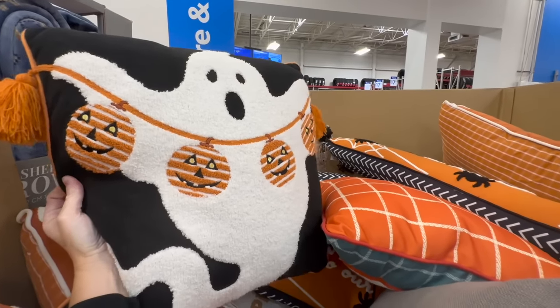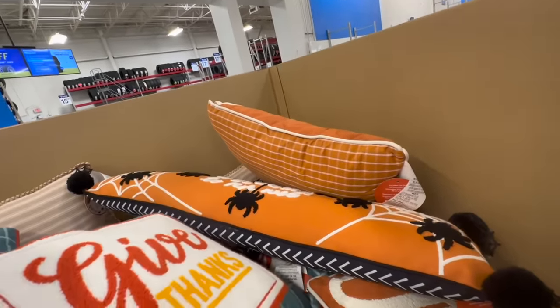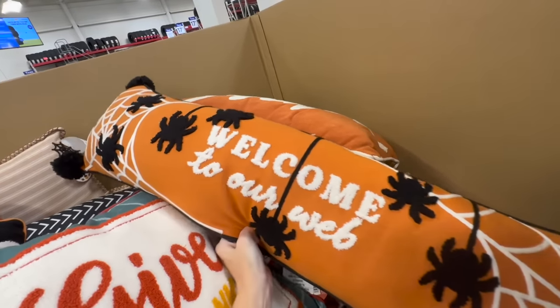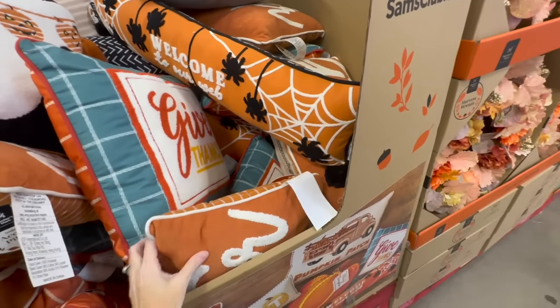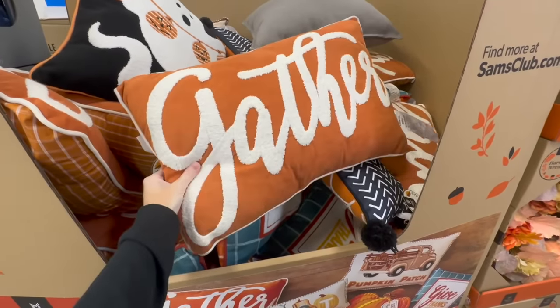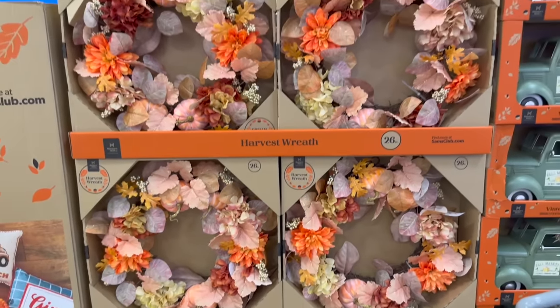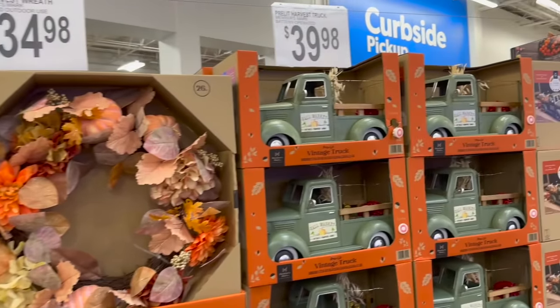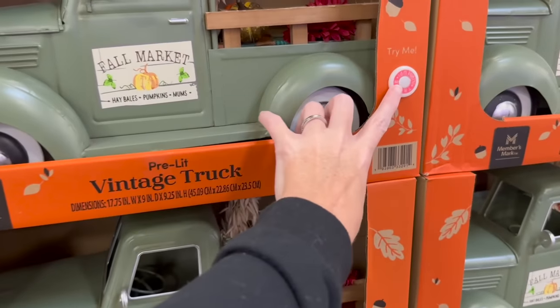We have this really cute halloween pillow, a ghost, a 'Give Thanks' pillow, and a really long halloween pillow that says 'Welcome to Our Web.' There's also a 'Gather' pillow. They have really pretty fall harvest wreaths for $34.98, which I think is a great price.